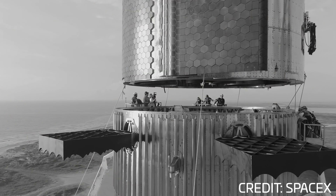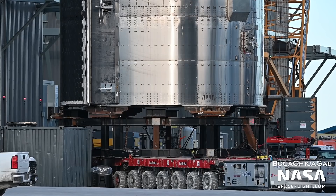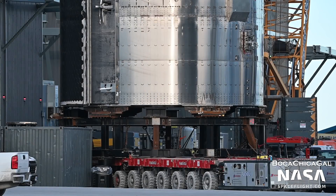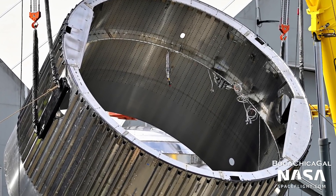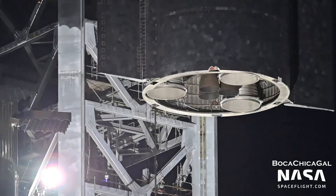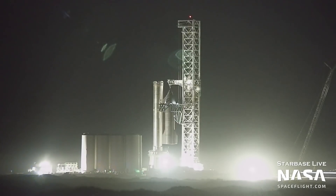Another change to the aft section is visible in how Starship and Booster connect. In the old design, the Booster had three little nubs that went into corresponding holes on the ship. However, this has been reversed on Booster 7, Ship 22, and beyond — the ship now has the positive side and the Booster has the negative side of the connection. That's why Ship 20 would not be able to launch on or even be stacked on top of Booster 7.